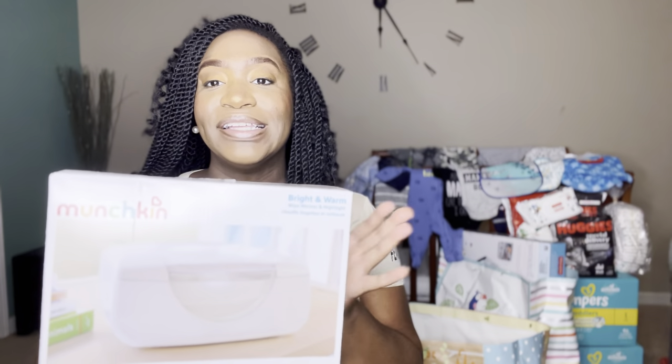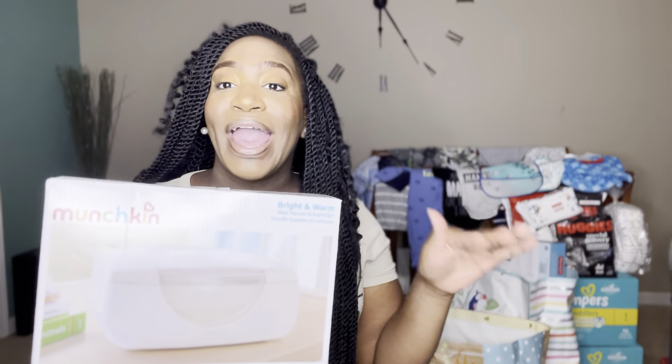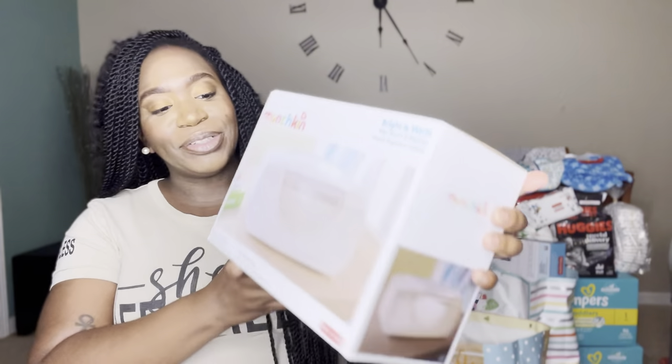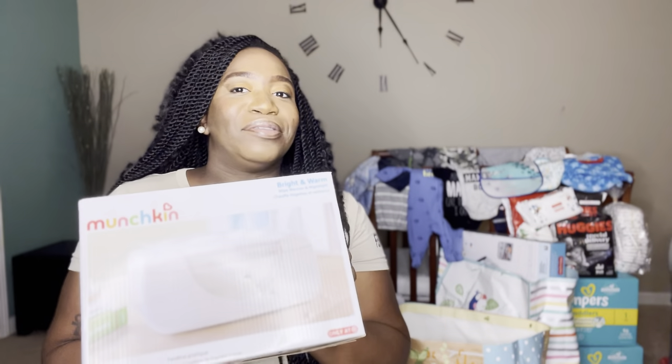I may not say any names because everything is mixed up, but if you want to go ahead and support your girl and buy something — I'm not rich y'all — you are welcome to do so, the link is in the bio. Let's get right into this video. This is a wipe warmer, and this was actually on my must-have list on my baby registry. I was so excited when I got it. The baby needs something like this because getting cold wipes on your booty in the middle of the night is not fun.